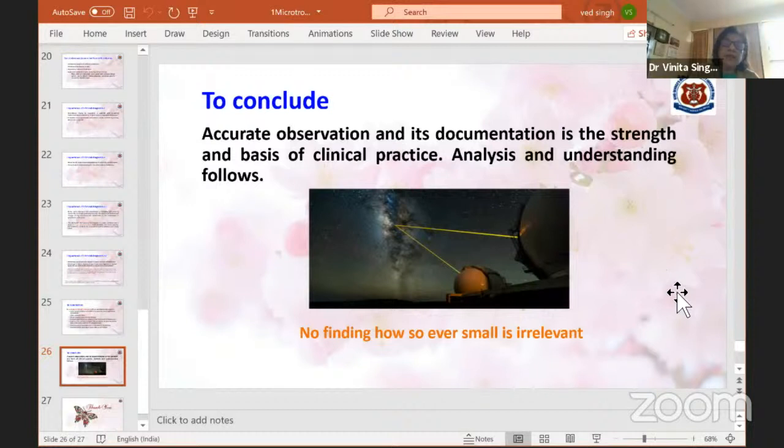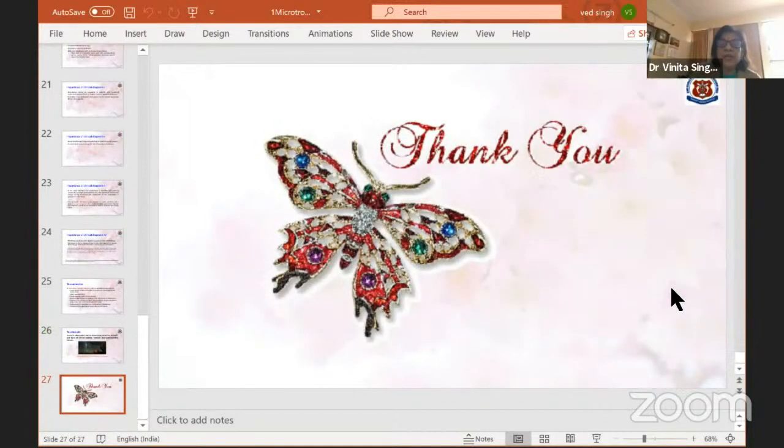Recognizing microtropia helps allay parental fears, treat selected cases, evaluate and follow patients after strabismus treatment, improve understanding of this condition and its diagnostic tools, and understand the possible role of heredity in strabismus and the genesis of some late-onset tropias. Accurate observation and its documentation is the strength and basis of clinical practice. No finding, however small, is irrelevant and clinically insignificant. Thank you.